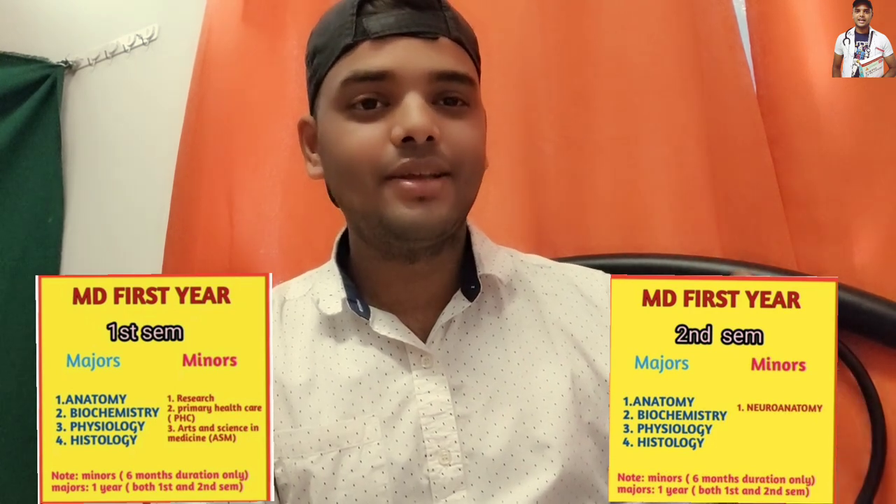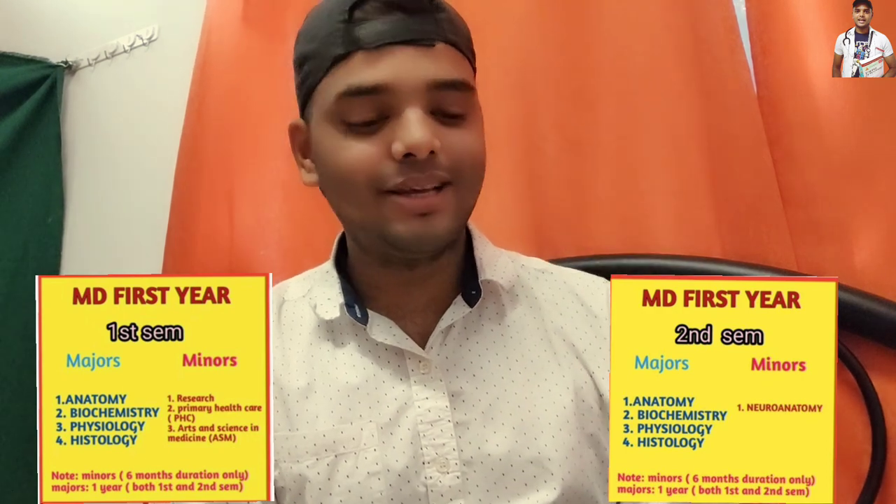Let me explain. In BS biology, the subjects you learn are anatomy, physiology, histology, and biochemistry. Whatever subjects you learned in BS biology are the same subjects in MD first year. Here in the Philippines, we divide MD first year subjects into major subjects and minor subjects. Major subjects include anatomy, physiology, biochemistry, and histology.